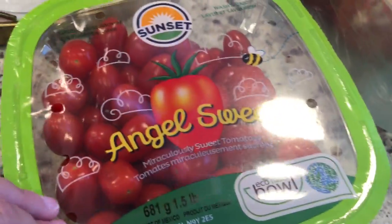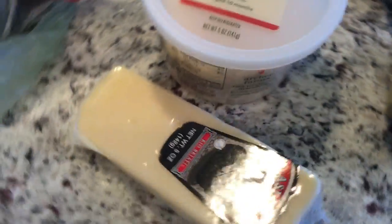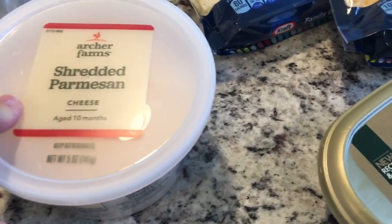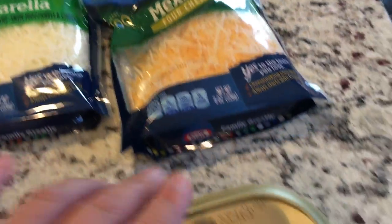A spring mix for the salad tonight, cherry tomatoes since I already ate my other ones, a bag of onions, two cucumbers, some Asiago cheese for my salad, some shredded Parmesan for the baked ziti, mozzarella cheese, Mexican cheese, and Irish Gold butter — and that is it.